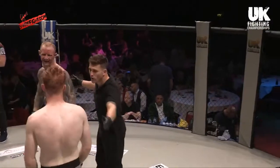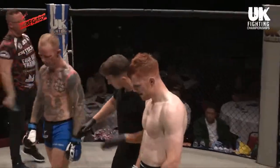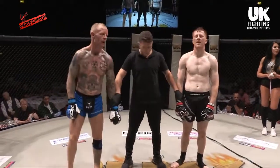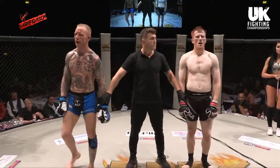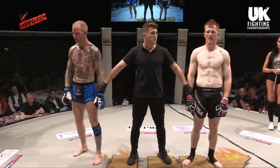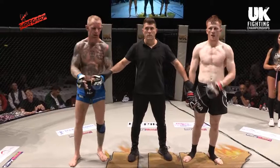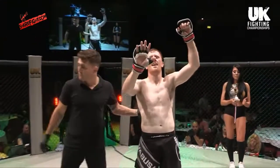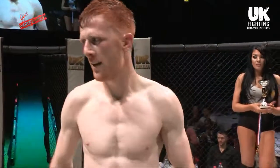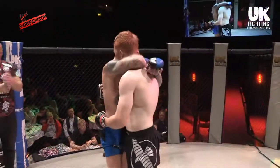Ladies and gentlemen, please show your appreciation for both warriors in the cage this evening. After three grueling rounds of MMA action, we return to the judges' scorecards — where we have a unanimous decision for your winner in the red corner: Matt Williams! And your appreciation please for David Jenkins!